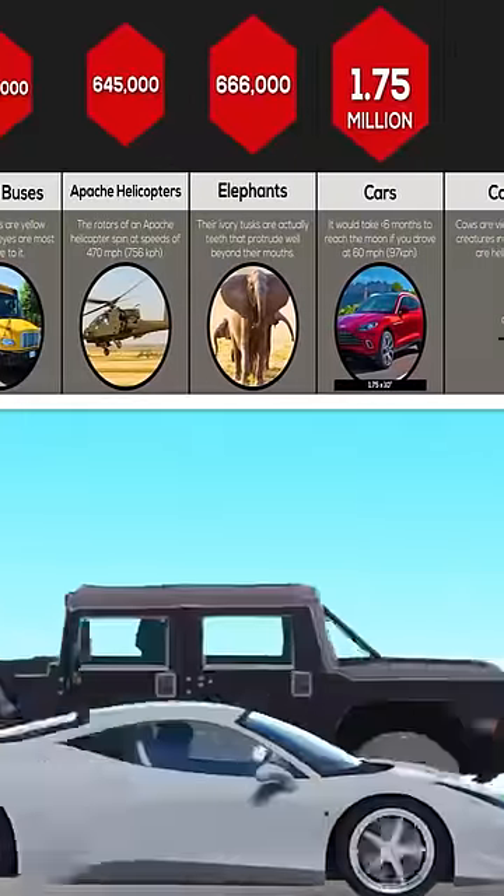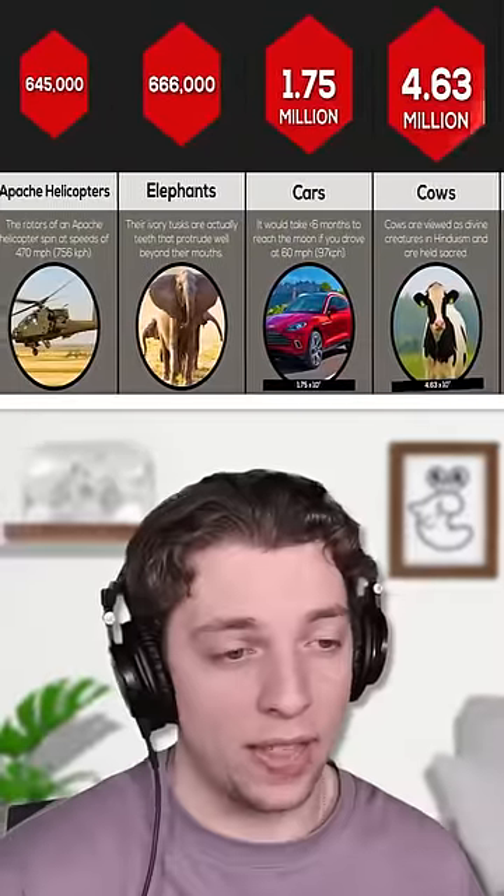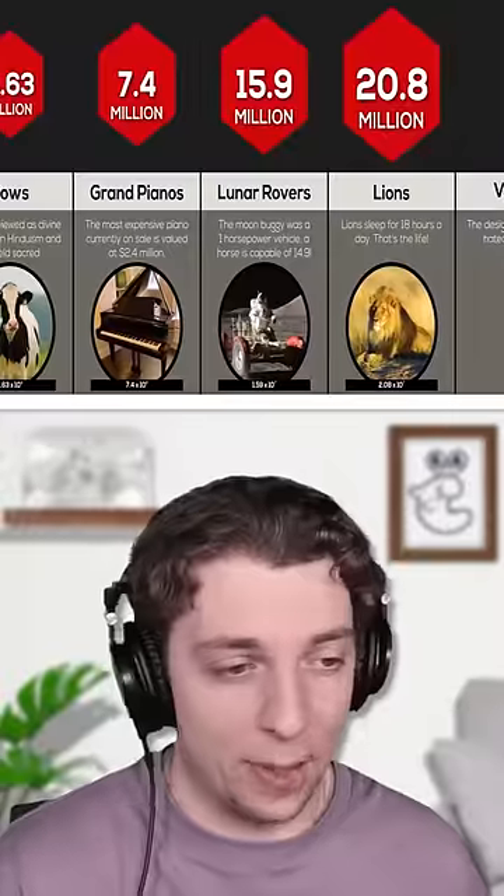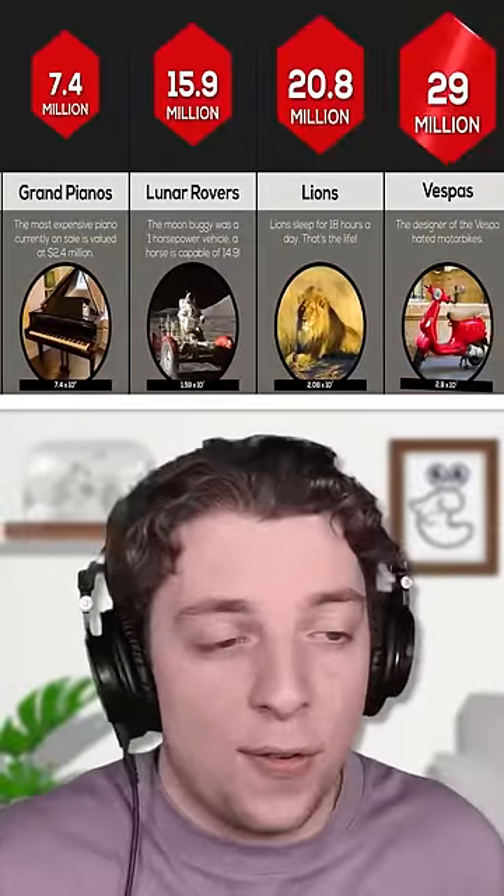We probably do have 1.75 billion cars — actually, I think we have way more than that. And maybe we'd have enough cows, but that would be an absolute mess. If we happen to have 20 million lions, we're safe from a nuke.